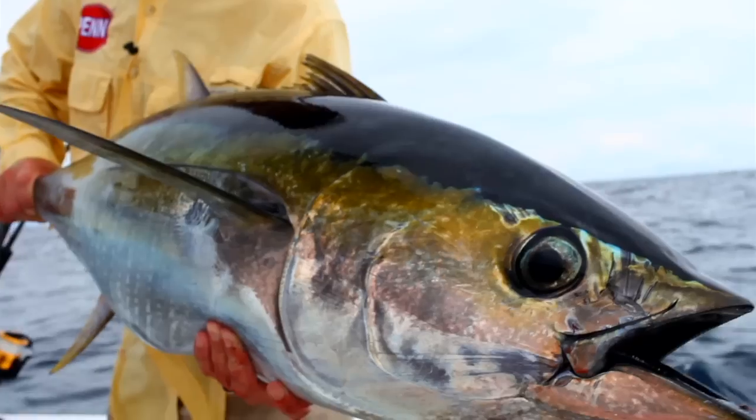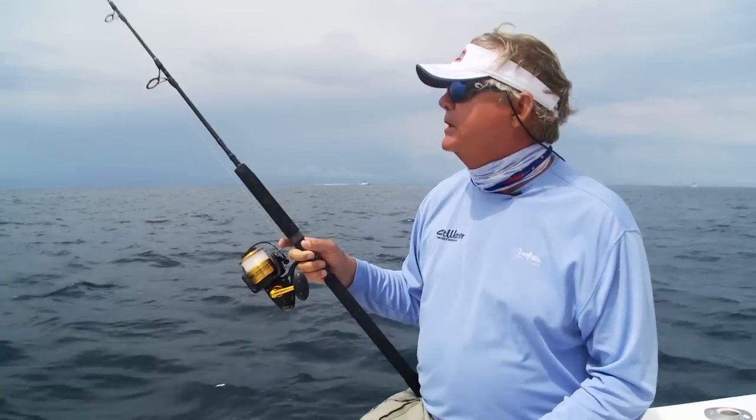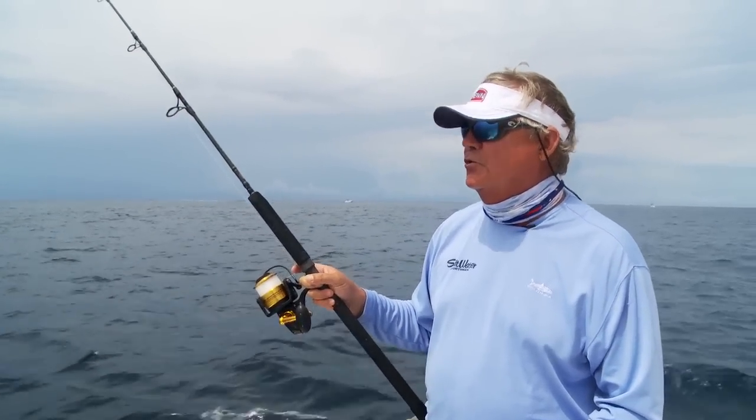These tunas can get very large and can dog you deep for a long time if you don't use relatively stout tackle. So we've got a live bait out there in front of the tuna schools — we'll see what happens.